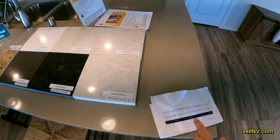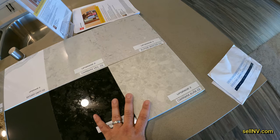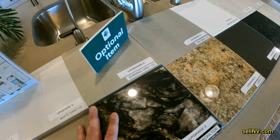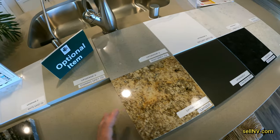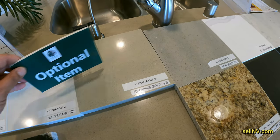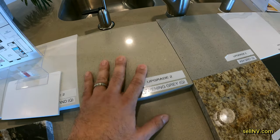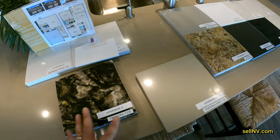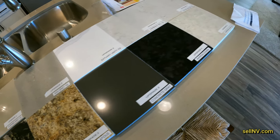If you look here on the table, these are some of the upgrades that you get to pick and choose when you have your house built. You really can't see how good they look until you're actually here in person. But if you look at this one — it's the same one right over here — so if you don't like this color or want a different stone, pick and choose whichever one you want.